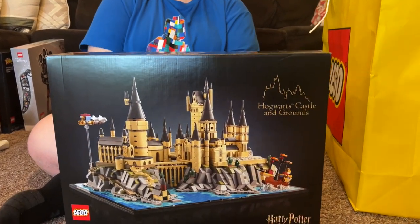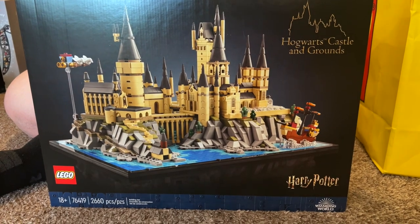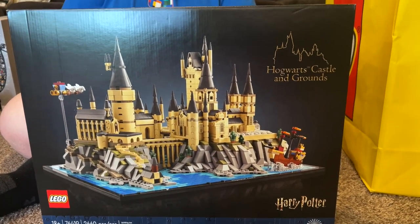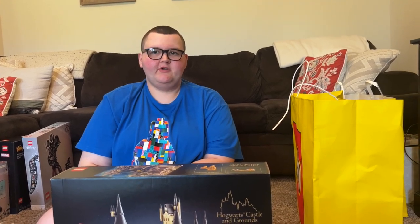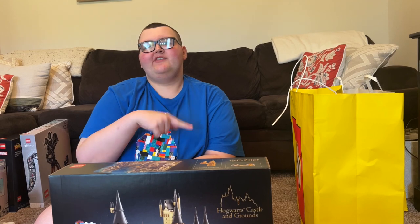This is the Hogwarts Castle and Grounds - it was 170 dollars. Wolverine's Claw was about 70 and the camera was 100. LEGO also released another Harry Potter set today - the Gringotts Bank - but that one is around 430 dollars. If I had just used my money on that one, I couldn't have gotten all these other sets, so he had to choose.